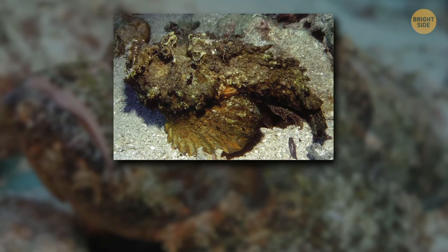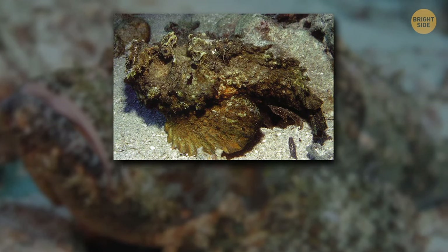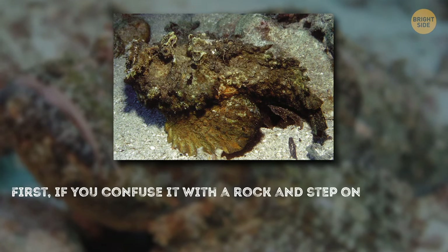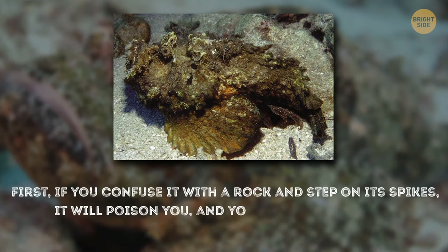This thing looks like a stone. See? There are two things you need to know about this fish. First, if you confuse it with a rock and step on its spikes, it will poison you, and you will lose your leg.